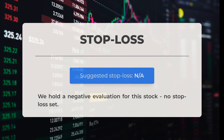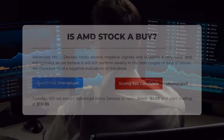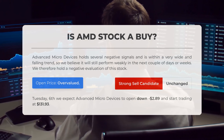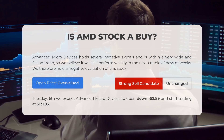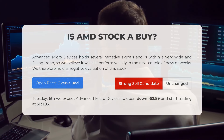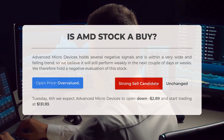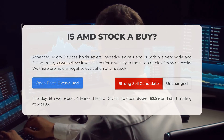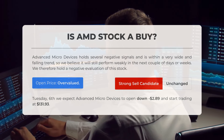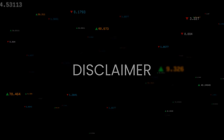Our assessment of this stock is unfavorable and there is currently no stop loss in place. Advanced Micro Devices exhibits several negative signals and is situated within a wide and declining trend. As a result, we anticipate that it will continue to perform poorly in the upcoming days or weeks, and we maintain a negative outlook. After examining the volatility and movements from the last trading day, our analysis indicates that the current price is overvalued. For trading on Tuesday the 6th of August, we expect AMD to open down by $2.89, starting at $131.93.